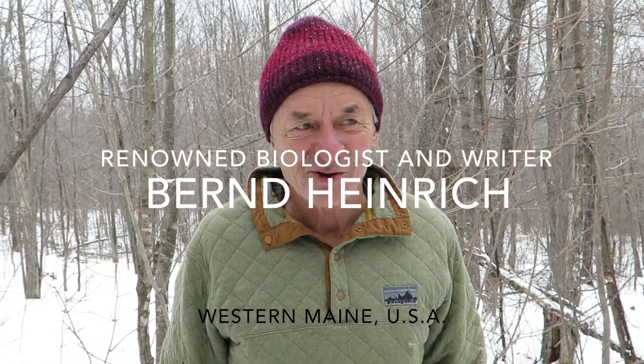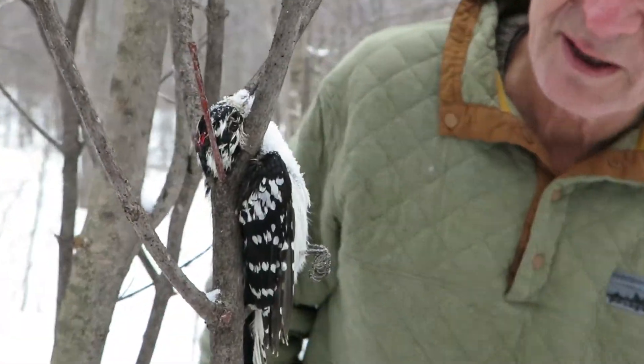Well, guess what? You never know what you find out when you go out in the woods on a walk in the wintertime. We just saw a bobcat track, some deer track, but this is what we just found right now. Can you believe that?